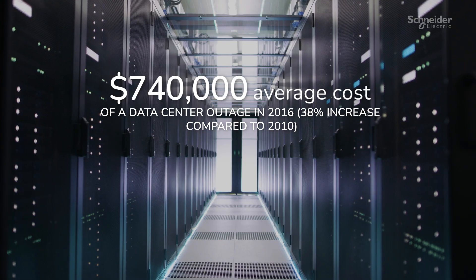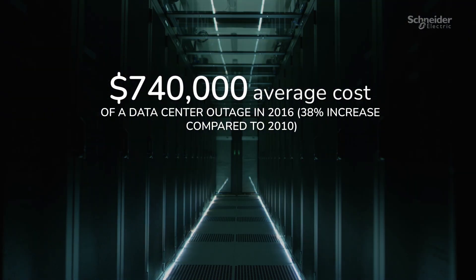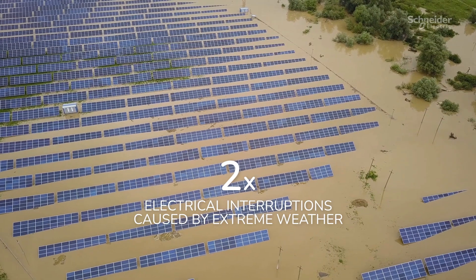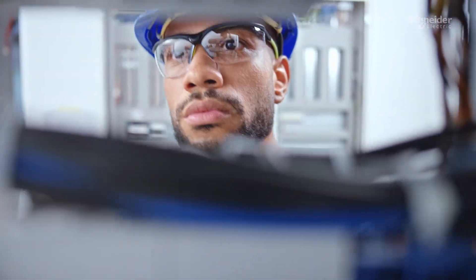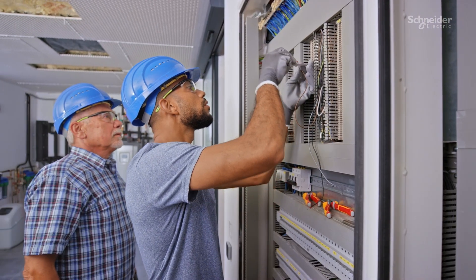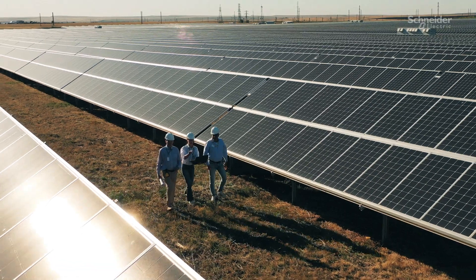No matter the facility, unplanned downtime can be extremely costly, and recent weather patterns are only making things worse. As electrical engineers, you know that the best way to prevent downtime is to prepare for it.